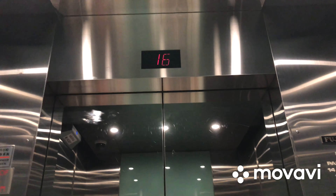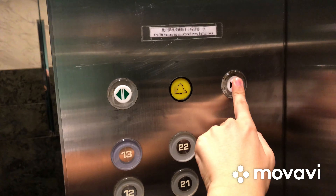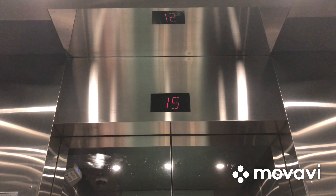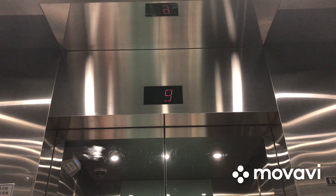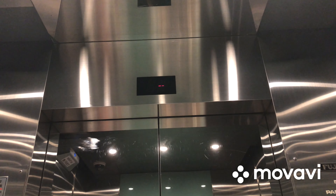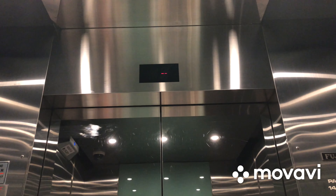Stopping on 16. Here we are back at G and that's it.